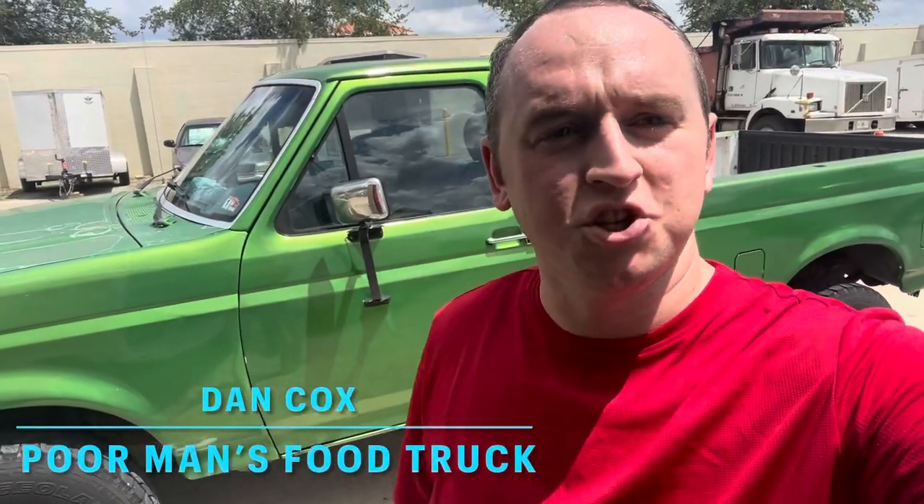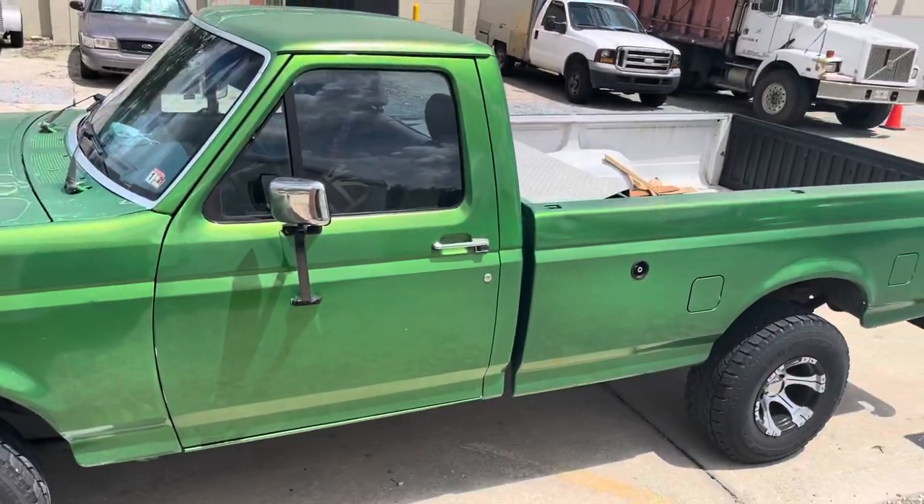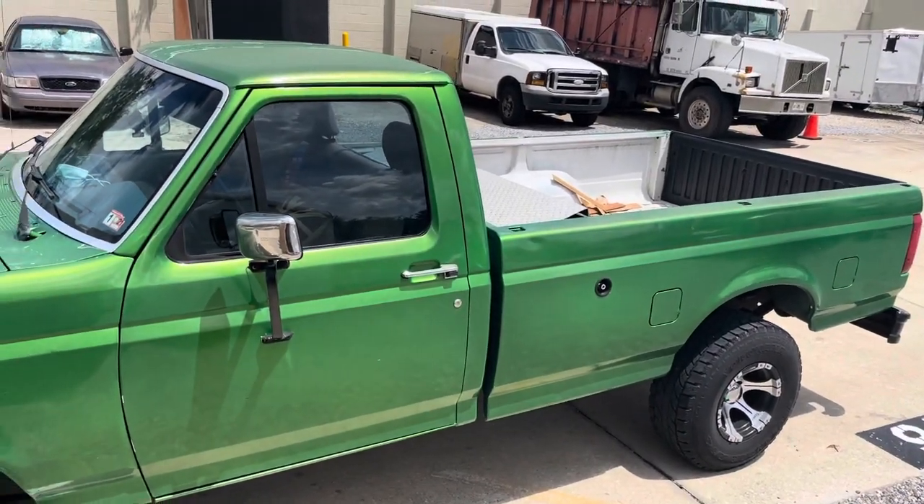Hey guys, welcome back to my channel - Poor Man's Guide to Building a Food Truck. Today we're going to be going through this bad boy right behind me. This is my 1995 Ford F-150, and we're going to go through a couple of things with you guys. You may be looking at buying a truck to pull your new business, your rolling kitchen, so let's get into it.